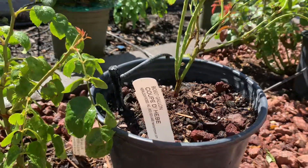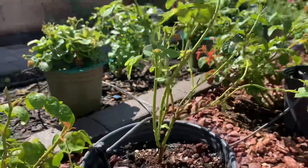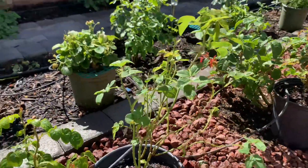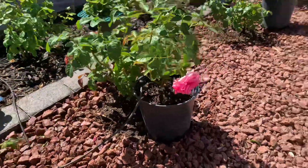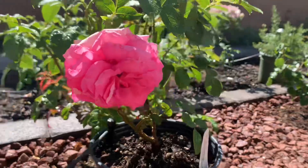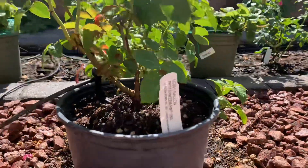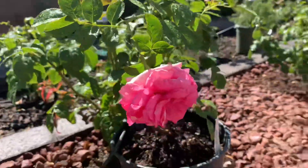So this one is Copper T, Copper D. This one was really weak — now it's growing, it's okay. So this one I'm talking about is Pink Eden. Pink Eden, they have one flower.